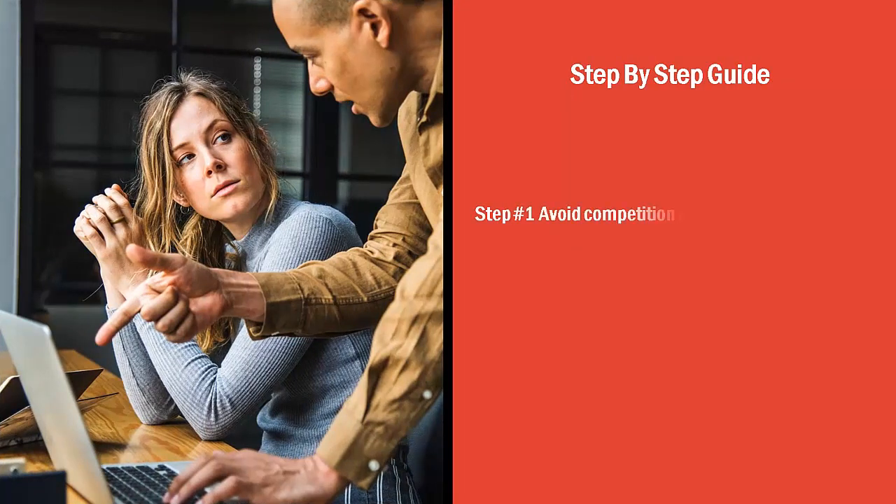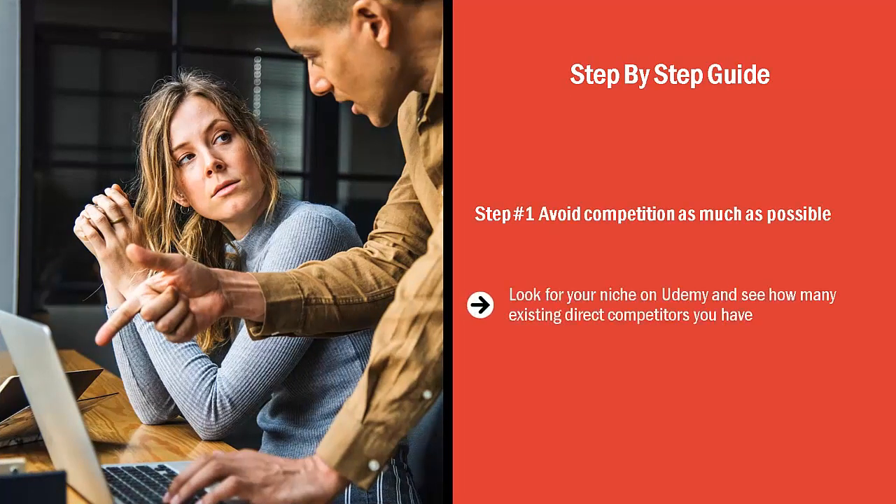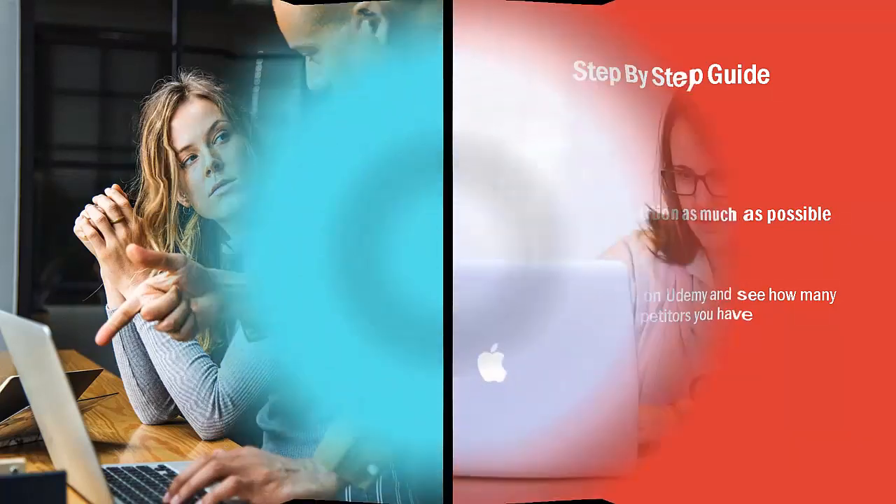Step-by-step guide. Step number one: avoid competition as much as possible. Look for your niche on Udemy and see how many existing direct competitors you have. If there's too much for comfort, find a sub-niche with fewer competitors.